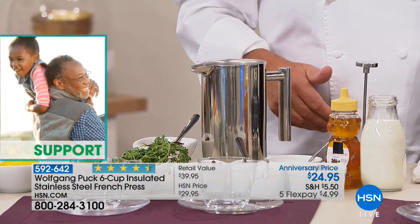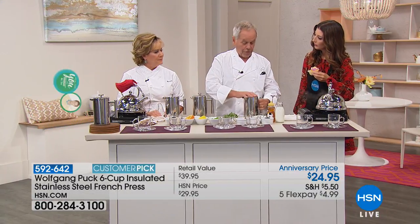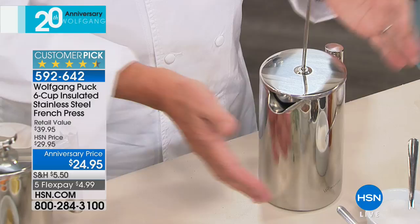You put the water in and then you decide how long you want to let it steep. Two minutes, three minutes — you cover it up.